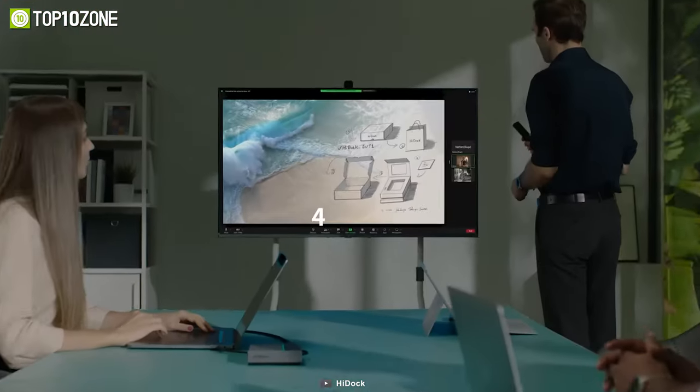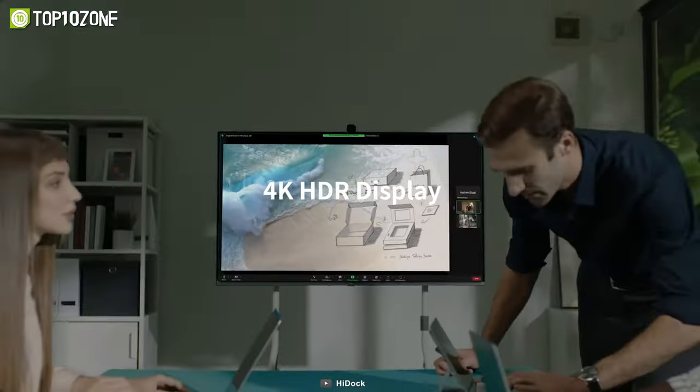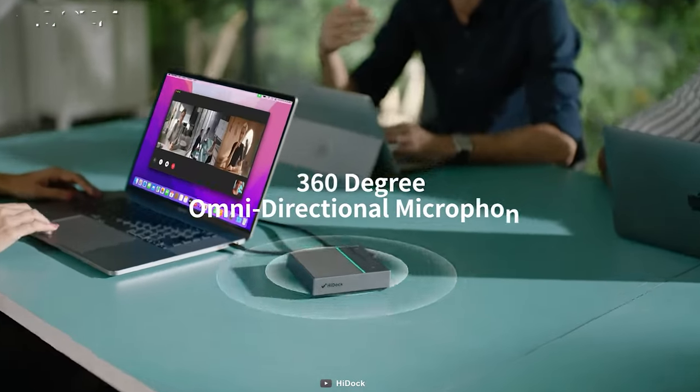HiDoc is compatible with all major online conference tools, such as Zoom, Skype, Microsoft Teams, FaceTime, Google Meet, and more.